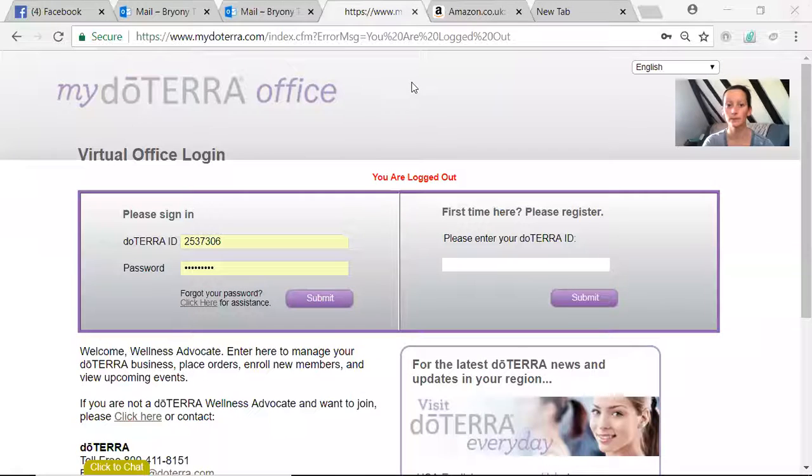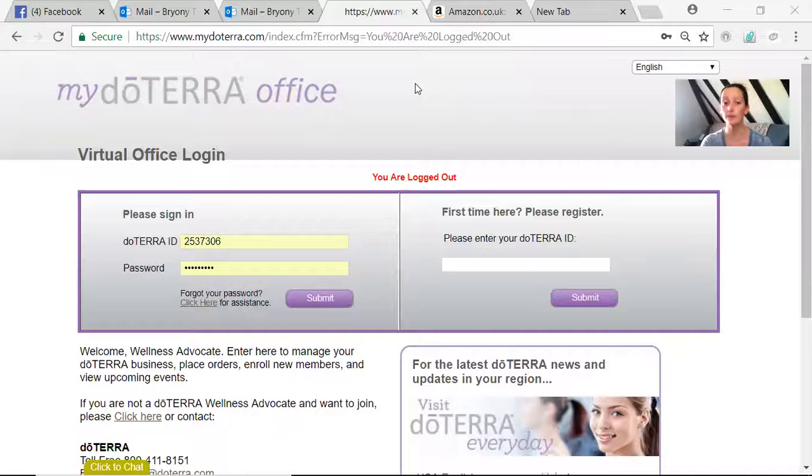The next thing I'm going to go through is how you actually make your monthly order — I'm going to share my screen. Here we are at my doTERRA back office. To find your back office, go to www.mydoterra.com and sign in. If you're one of my lot, I would have registered and set up your account for you, so you will have been emailed a welcome email with your doTERRA ID and your password — you can go in and change that password whenever you want to.